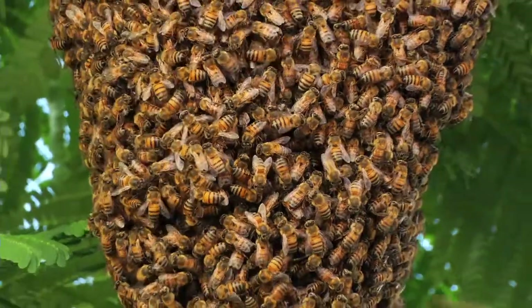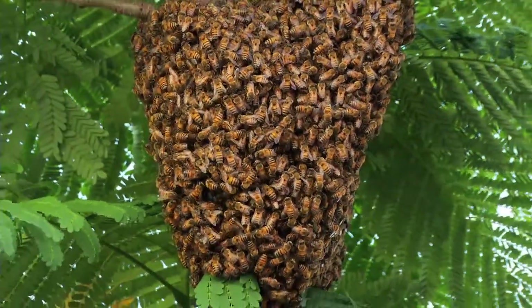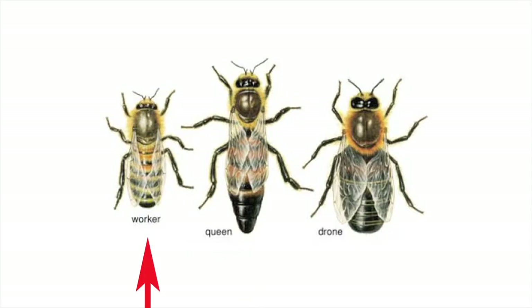Bees are called advanced social insects. In a hive, there are three types of bees: queen, worker, and drones.